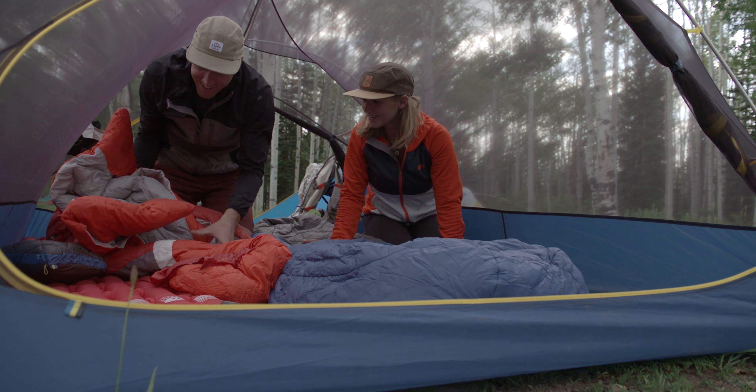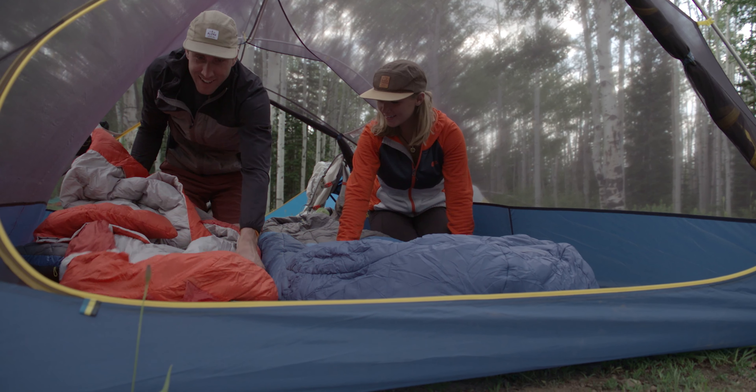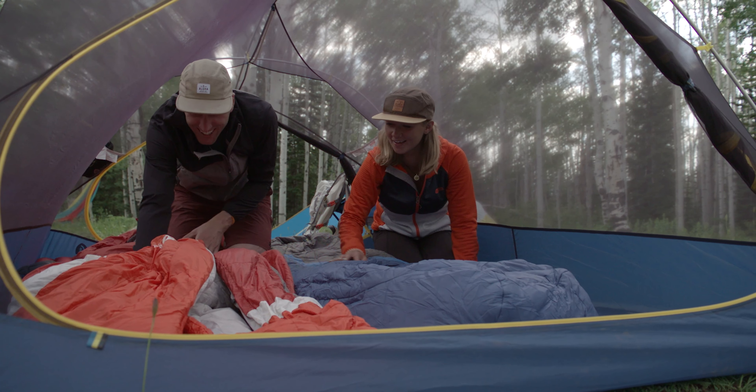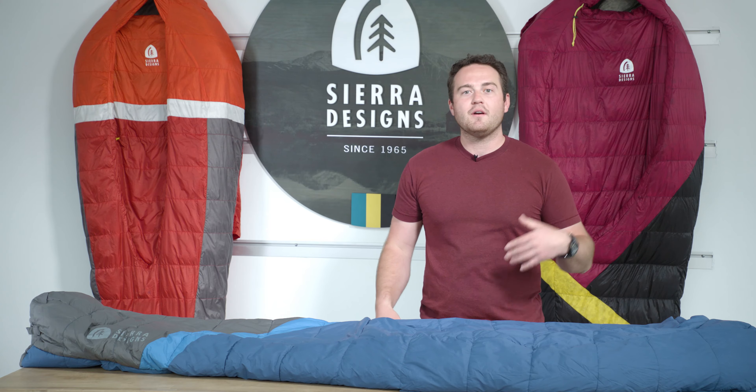Another great benefit of these bags is that they're incredibly easy to use. When you go to bed, you don't have to fight a zipper all the way up — you just move the comforter over and fall asleep. And when you wake up in the morning, you don't have to wake up the whole camp with your zipper; you just move the comforter over and crawl out of bed.